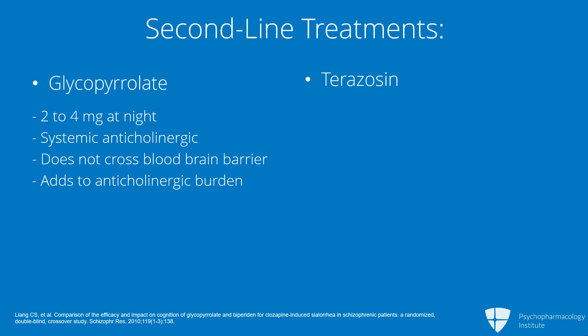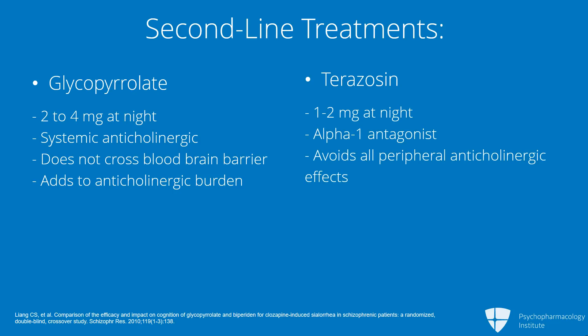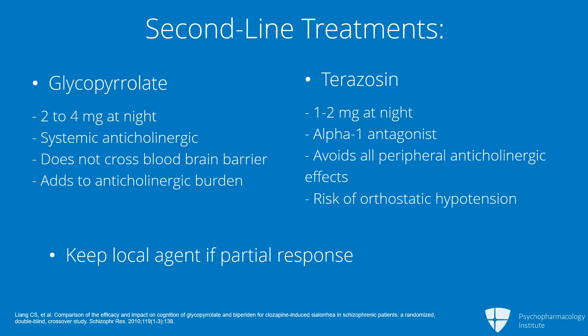It is worth knowing that there is an alternative to glycopyrrolate, which can be considered in certain patients if their blood pressure will tolerate it. This is the use of the alpha-1 antagonist terazosin. The doses which have been studied are relatively modest — one milligram at bedtime would be the starting dose, and if tolerated, one can after one to two weeks go up to two milligrams. The biggest risk is going to be orthostasis. But the advantage is that if this works, you avoid all of the peripheral anticholinergic effects of glycopyrrolate. If somebody has a partial response to the locally applied agents, these should be kept on board while adding the other agent, whether it's terazosin or later on glycopyrrolate.